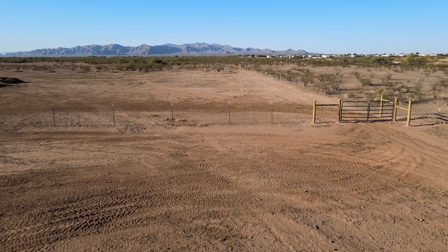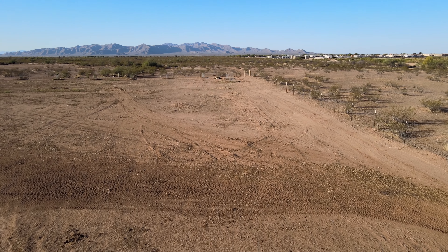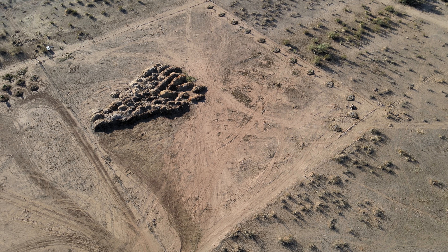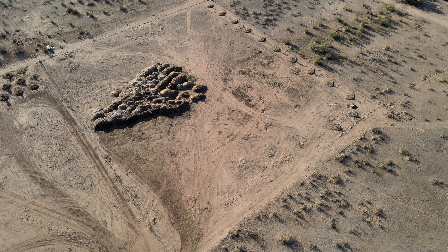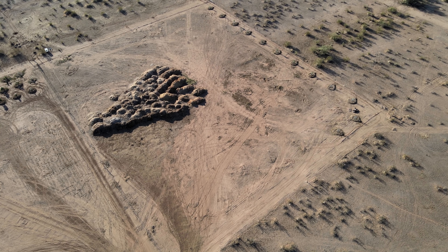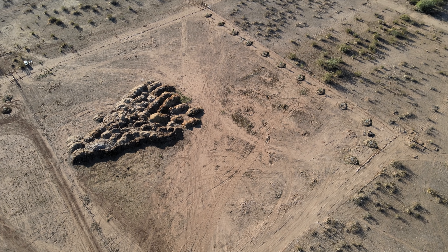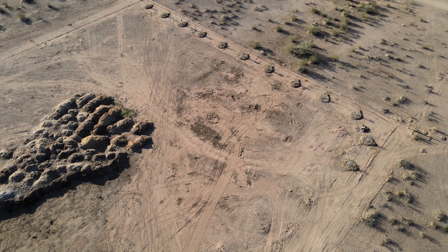Now we're going to head back to the back 40, as we call it. This back half is where we keep our wood chip mulch — you'll see that big pile back there. This area is about two acres, and this is where we have our pecan trees and our larger mulberry trees across the back of the property.